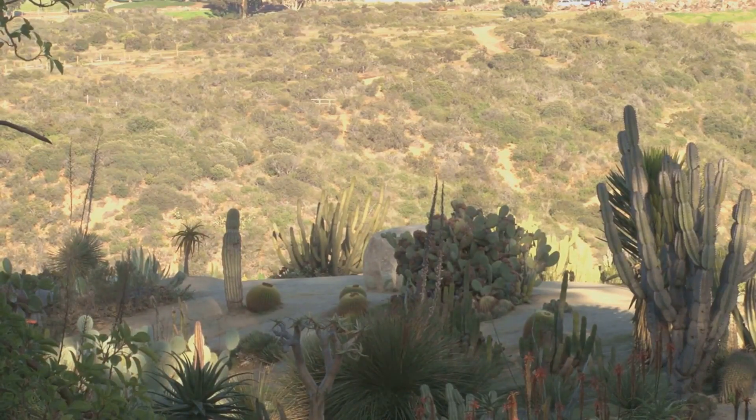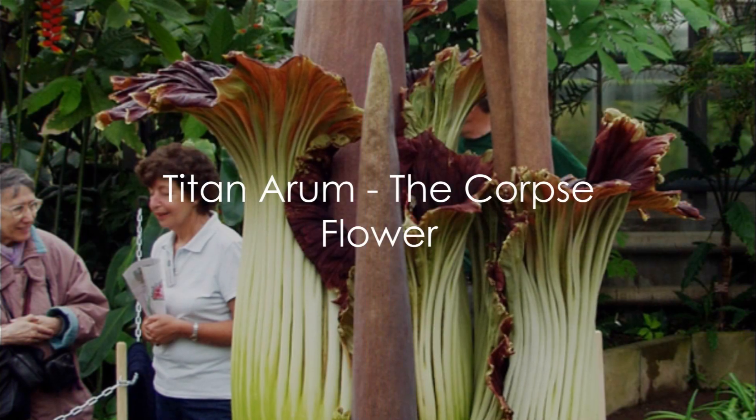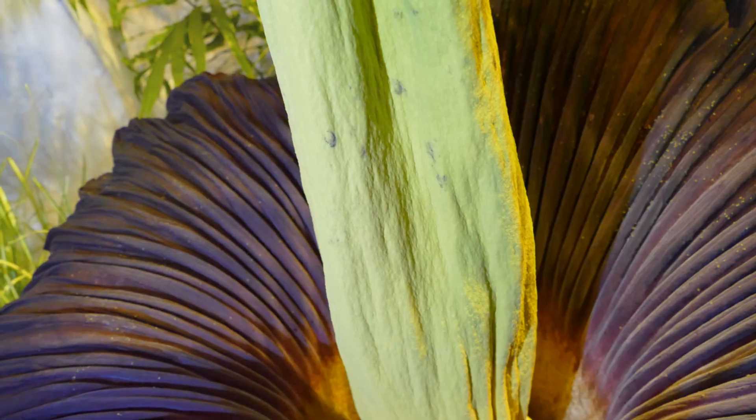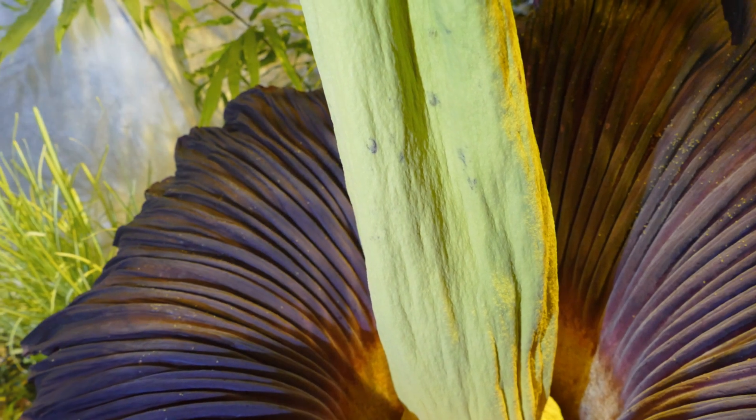It's more akin to an alien life form than a plant. Lastly, we introduce you to the Titan Arum, also known as the corpse flower. Its name stems from its strong putrid smell, eerily similar to the stench of decaying flesh. This pungent aroma serves a purpose, attracting insects like beetles and flies which act as pollinators. This process showcases the intricate adaptability of nature for survival.